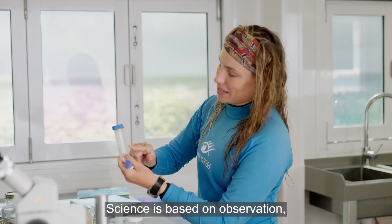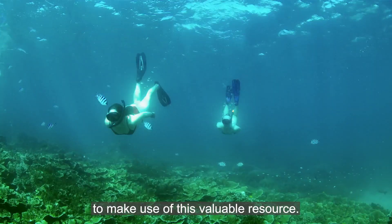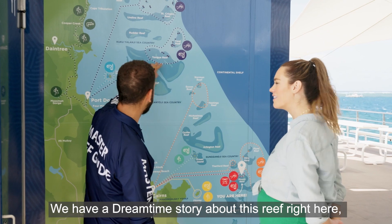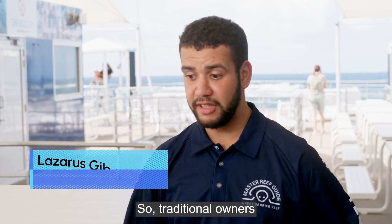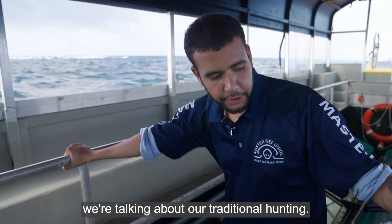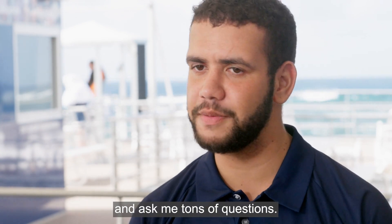It's not just about scientists — it's about drawing in the community, industries, and most importantly forging relationships with traditional owners, who are the first scientists of the oceans. Science is based on observation, and traditional owners have been observing the reef for tens of thousands of years. Increasingly, scientists are collaborating with traditional owners. First Nations guides like Lazarus tell traditional Dreamtime stories about the reef and share how traditional owners use the reef in a sustainable way.